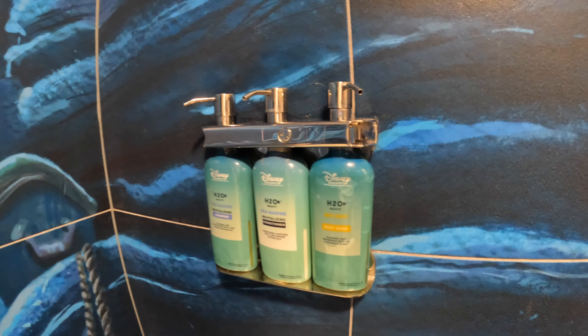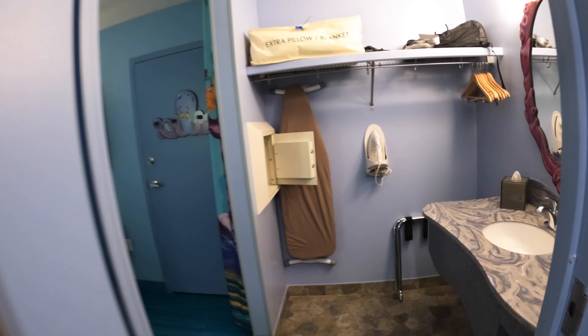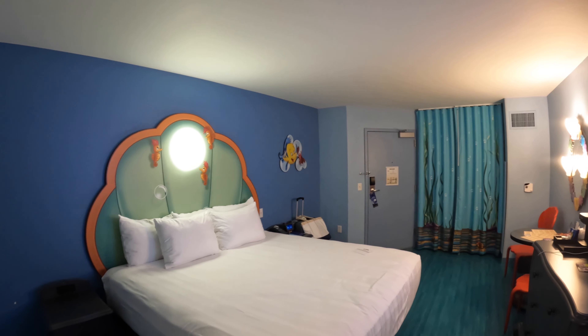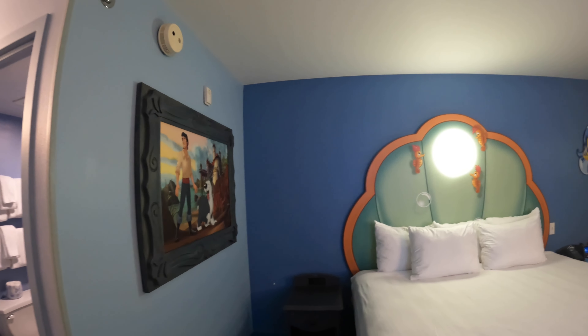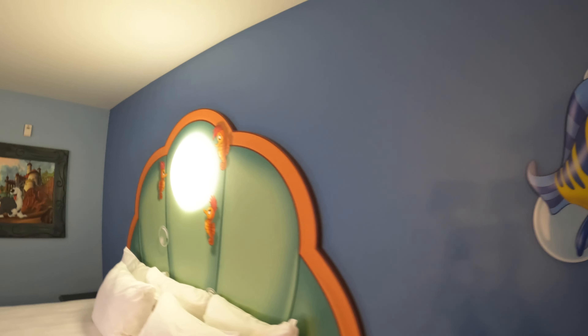I don't think there's a part of this room that is not themed. You still have your H2O shampoo, conditioner, and body soap in the shower, along with a floor towel. If you book a Little Mermaid room you expect theming, but even as just two adults, it's done really really well. If you're a fan of The Little Mermaid, definitely stay here if you can find availability. It's really nice — this was a quick room tour this evening since we got in a little late, but we're just ecstatic with this room.